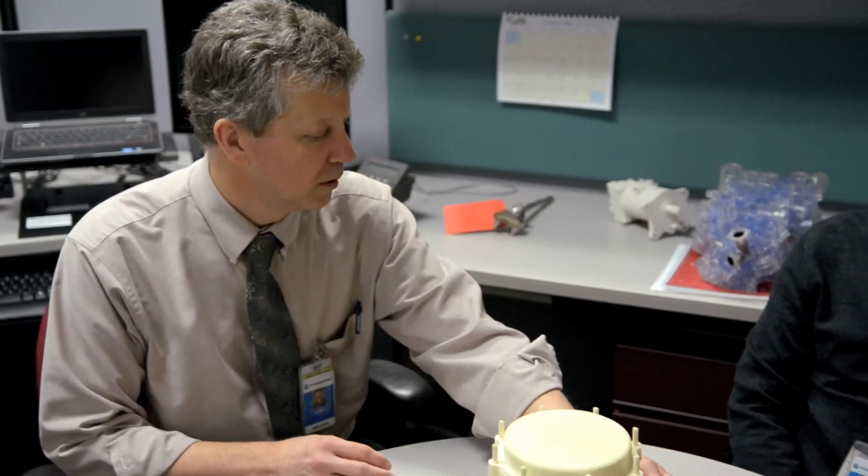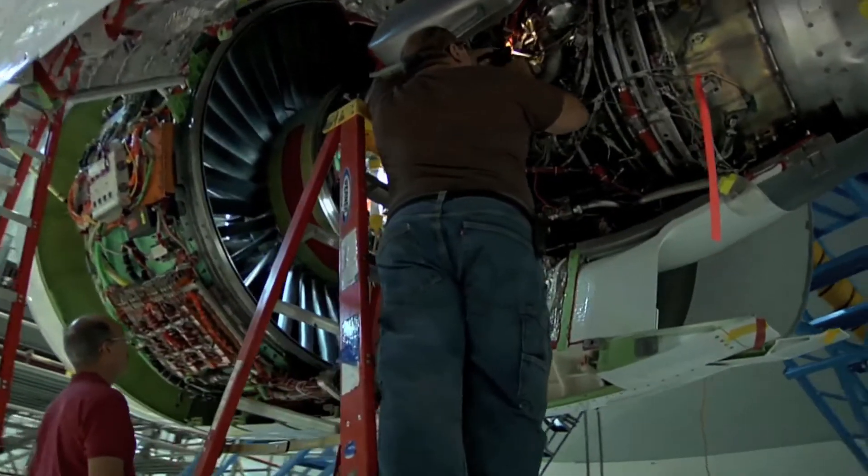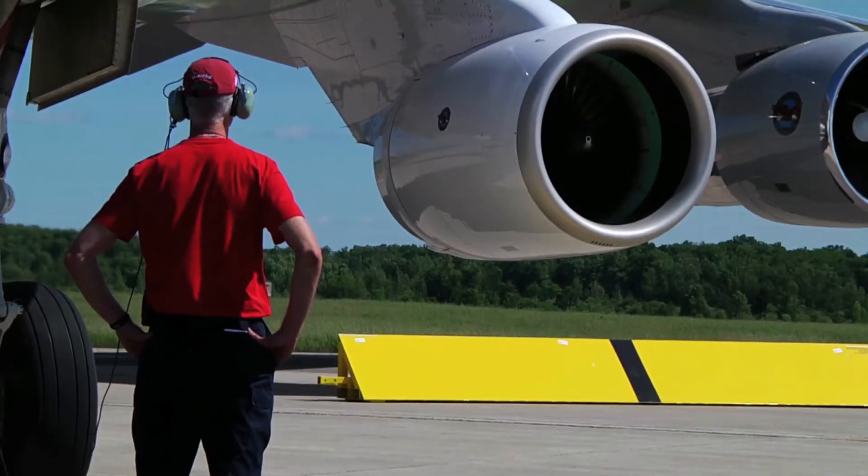Jim Elder is the program chief engineer on the PW1500 geared turbofan engine, which is to power the Bombardier C-Series aircraft. As chief engineer, Jim brings a keen intellect and strong analytical thinking skills, which provides guidance to the team to ensure we're providing robust, solid solutions that's going to meet our customer commitments. Jim brings a wealth of experience — he's been through the battle before, so he knows the process. He provides pragmatism and key decision-making to bring home the requirements and the execution on the certification test program.